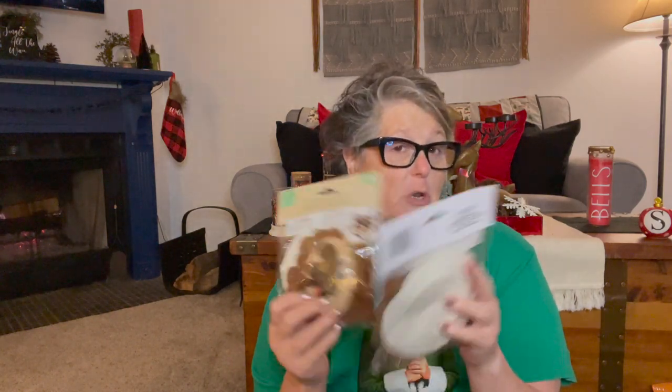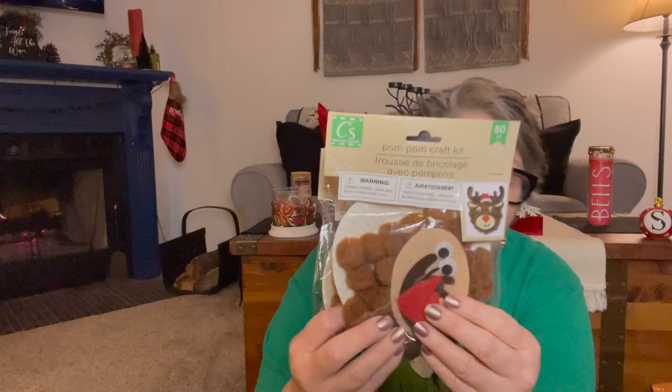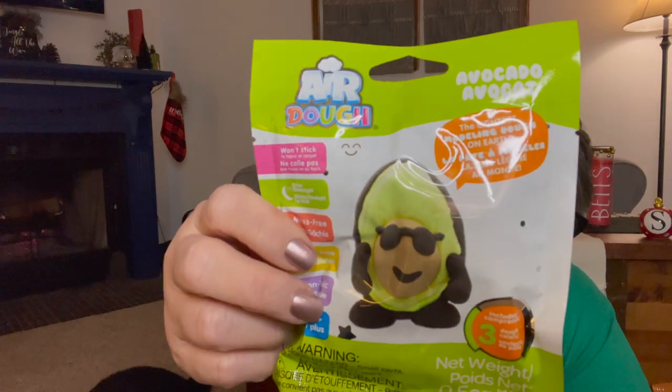I found some fun little things. Sarah and I are going to be doing some little crafty bits on Thanksgiving for Christmas, and I said we need to make a reindeer. So I grabbed us each one of these fun little kits. I also found these little air dry clay kits — avocados — so we'll each have one of those to do.